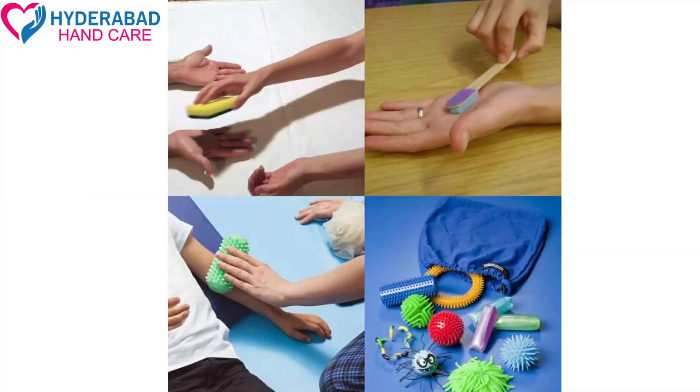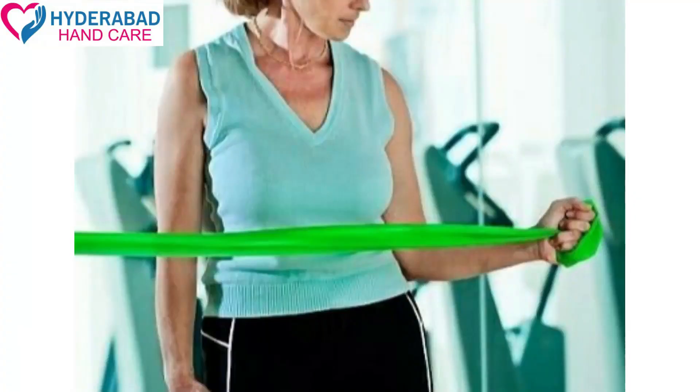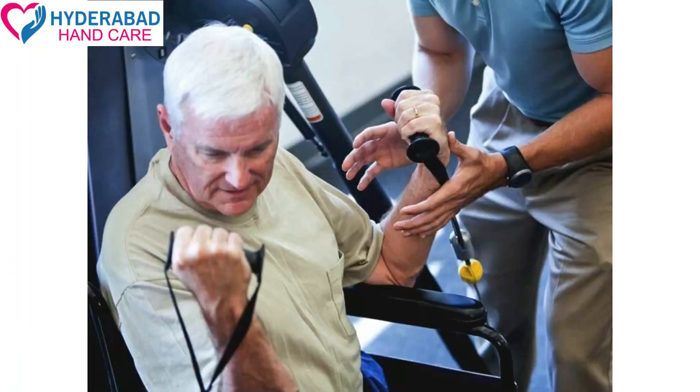There are also sensory re-education, two-point discrimination, and stroke techniques. There are also a range of motion exercises, weight lifting, isokinetic exercises, coordination exercises, and taping techniques.